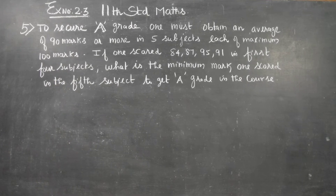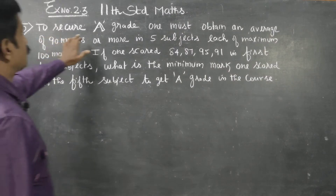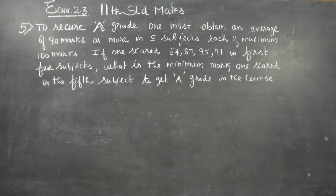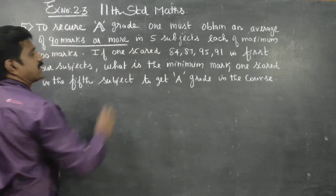Dear Learn Center students, in Exercise No. 2.3, Sum No. 5: To secure an A grade, one must obtain an average mark of 90 marks or more in 5 subjects.